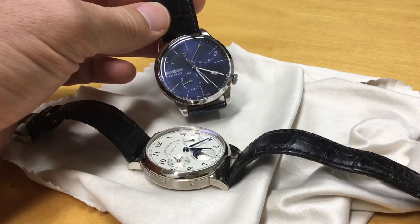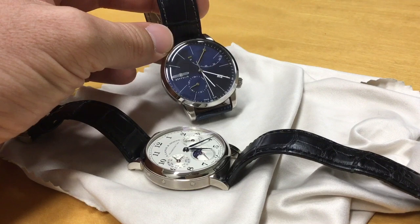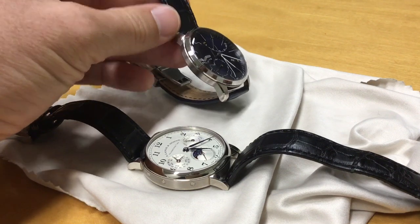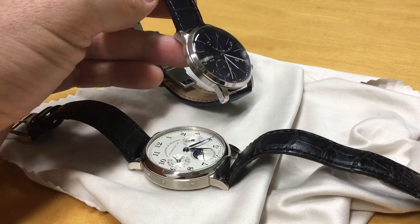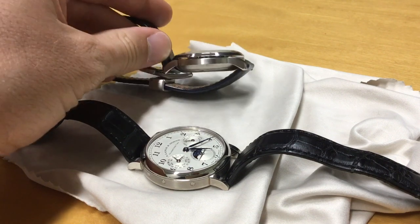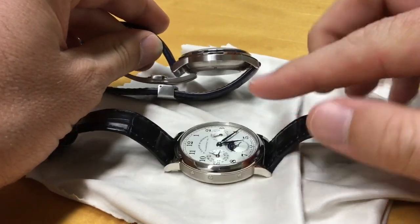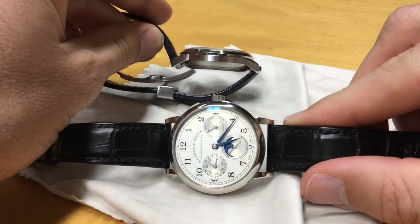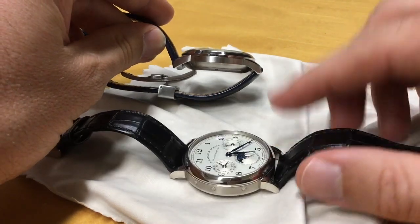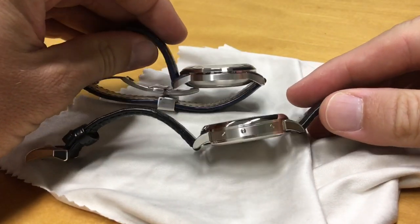It still looks quite good. It's a Zeppelin — I think the reference number is 7366, from a collection they call the Flatline. And it's not totally a stranger if you compare it to the A. Lange & Söhne 1815 Annual Calendar I have here. So let's see the differences.